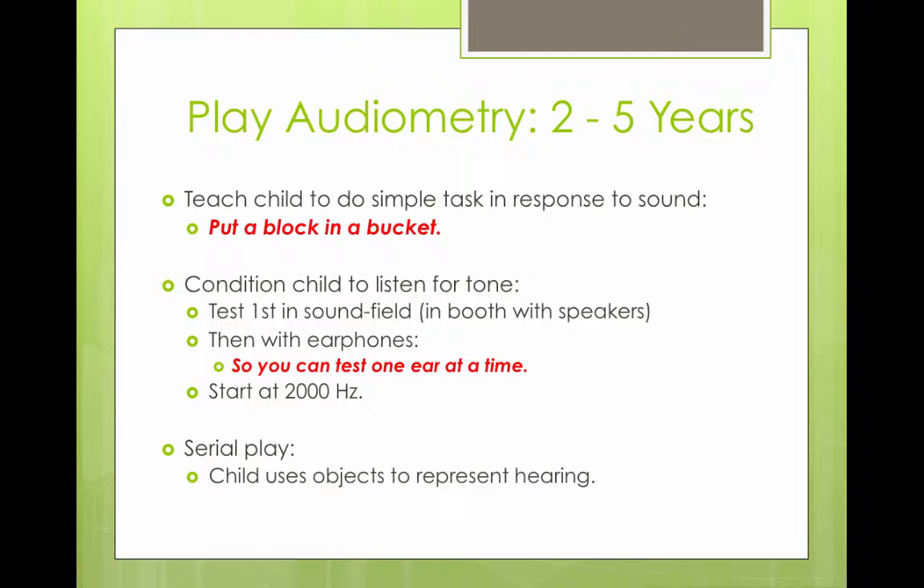You can teach the child to do a simple task in response to a sound, such as putting a block in a bucket. The child is first conditioned to listen for a tone. The test is first done in sound field in a booth with speakers, and then if the child is cooperating, you can test them with earphones to test one ear at a time.